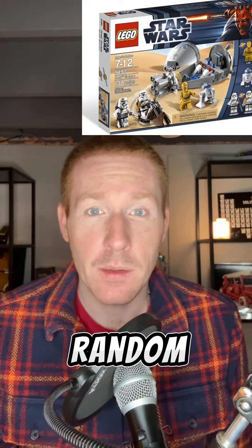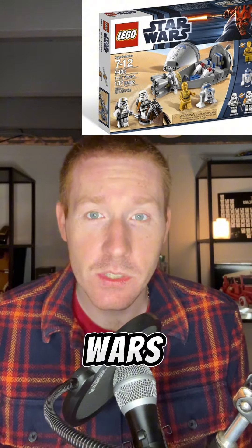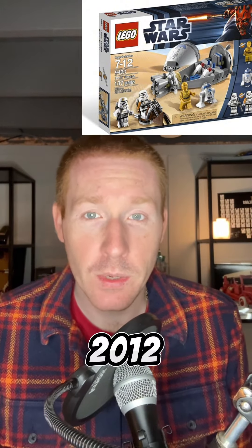Welcome to the Back to Brick Random LEGO Set of the Day. Set 9490, Droid Escape. It's from the LEGO Star Wars subgenre, released in January of 2012.